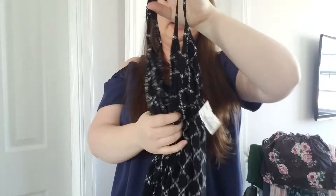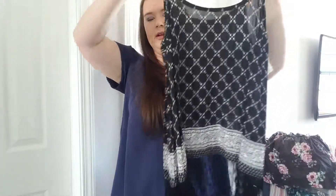Next, I have another Torrid tank top — see a trend? This is really cute with the fringe. This also was clearanced out at Plato's, so again I paid $2.50 for this. But this is too long on me —